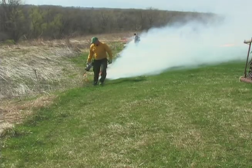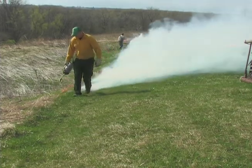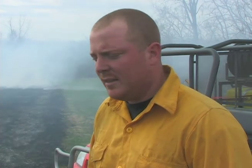For eight years, park technician Cole Nielsen has been burning prairies and says this burn could not have gone any better. "Really you can't ask for much better conditions than what we have today — about five to ten mile an hour wind, low humidity, sunshine — and everything went pretty good."